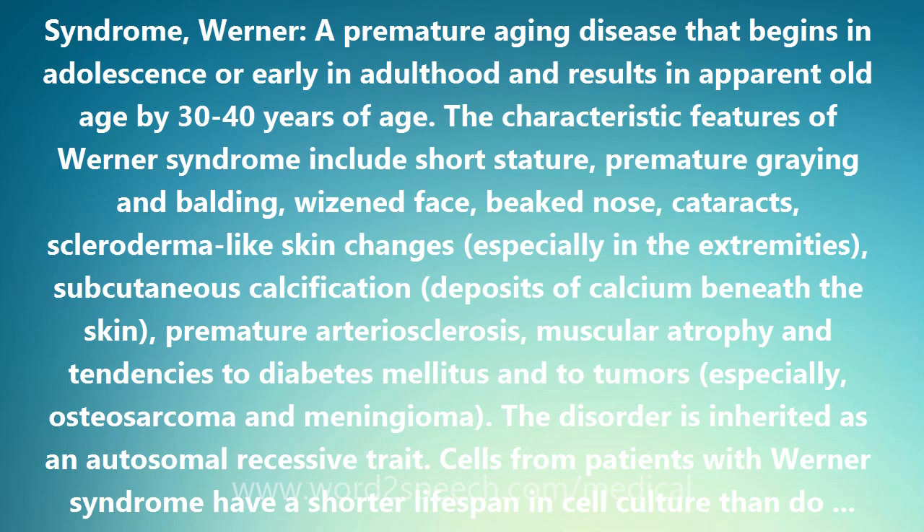Additional features include muscular atrophy and tendencies to diabetes mellitus and to tumors, especially osteosarcoma and meningioma. The disorder is inherited as an autosomal recessive trait.